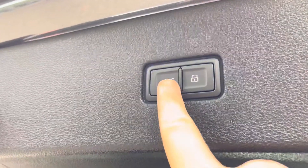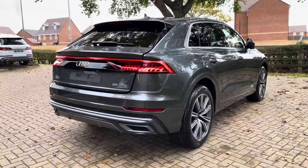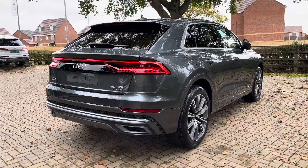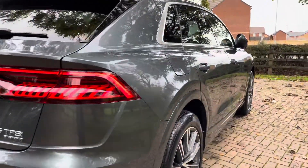There is also a rear parcel shelf which can be pulled across, and above there is also the button which electrically closes the rear tailgate. This particular example is finished in the stunning Daytona grey metallic, which really shows the lines of the vehicle.